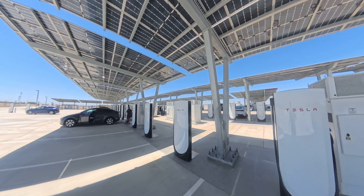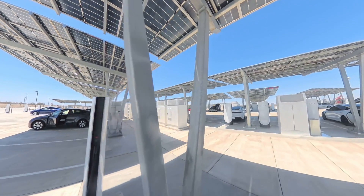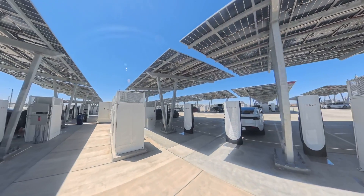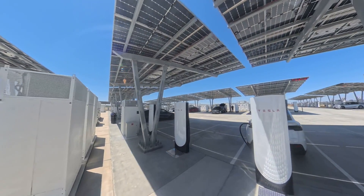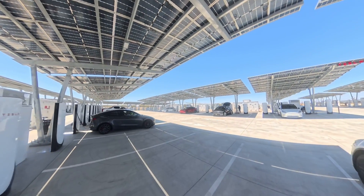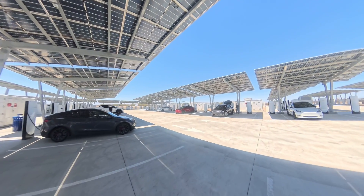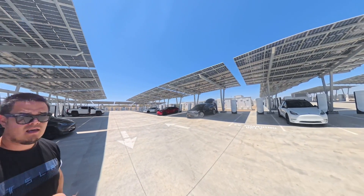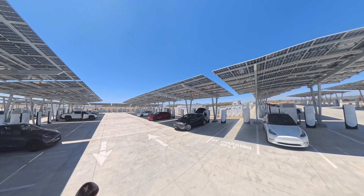I've seen the Harris Ranch one, which is pretty big as well. But if you just walk through here, you can see they lit this up like three or four days ago — it's literally in the middle of nowhere. My understanding is this is completely self-sustaining with the solar farm out there. This thing is just absolutely insane.